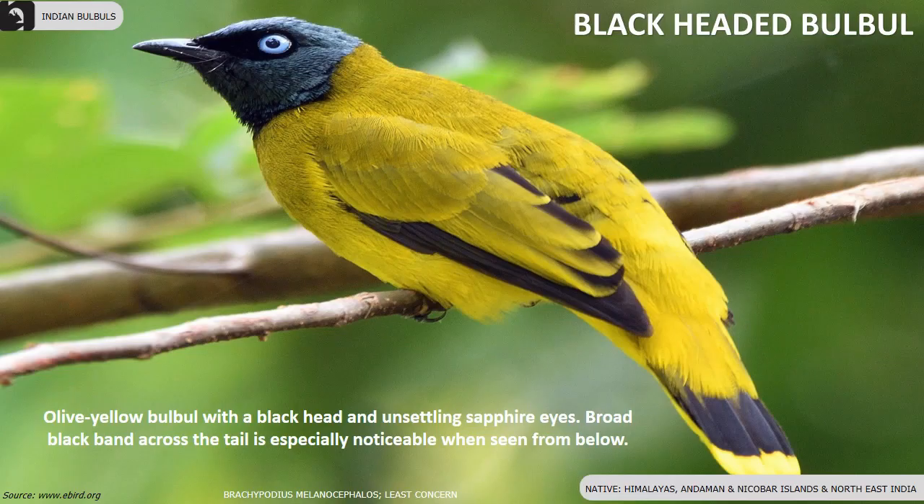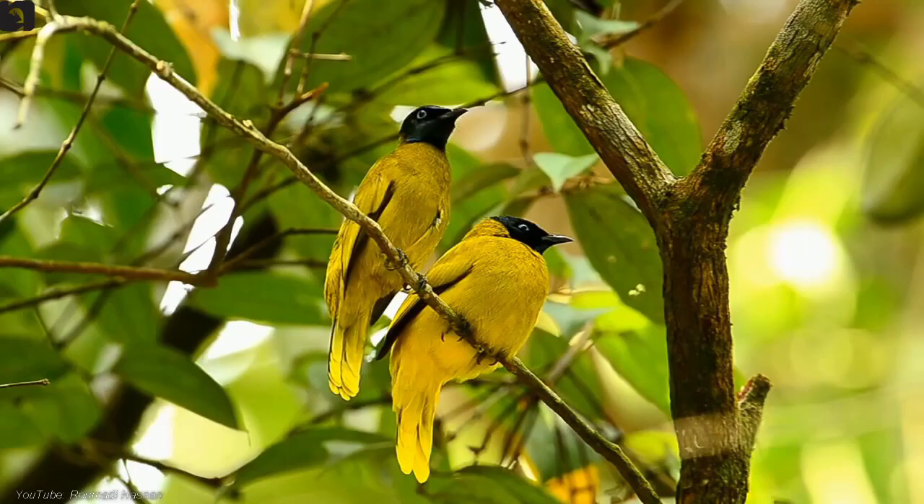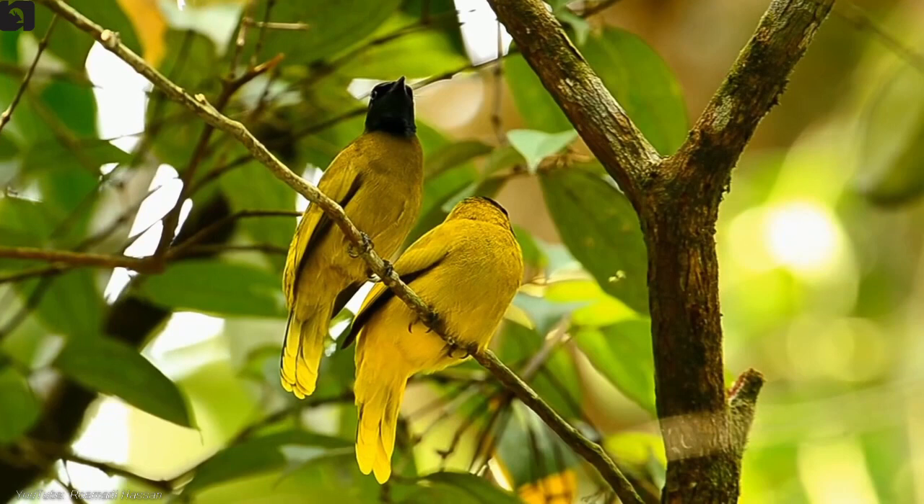Black-headed Bulbul is an olive-yellow Bulbul with a black head and unsettling sapphire eyes, found in the Andaman and Nicobar Islands, Himalayas and northeast India. A broad black band across the tail is especially noticeable when seen from below. Unlike many other bulbuls, they are not particularly vocal, giving occasional chew or chep notes often while flying.